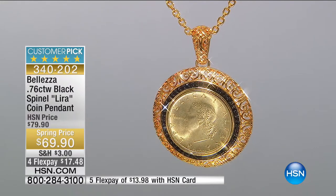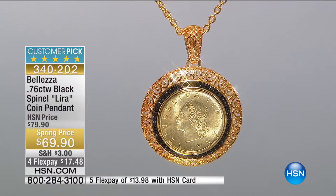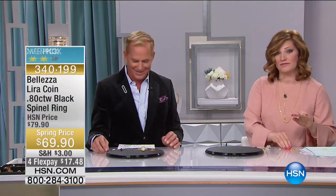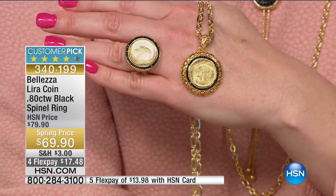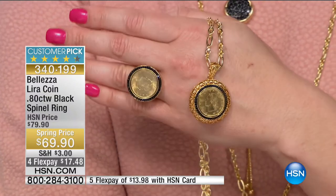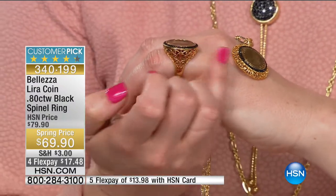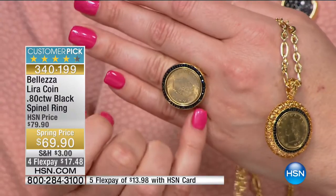Less than 200 now remain on the pendant. On the ring we have sizes - this was sold out for a year. Sizes 5 through 12 - we haven't seen this in a long time. Only 170 on the ring to go around. We very rarely get size 12, so that's a nice treat.